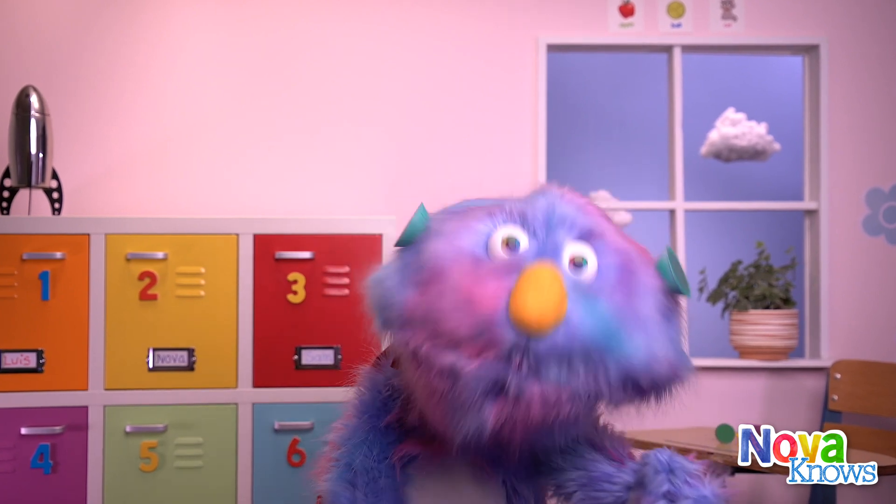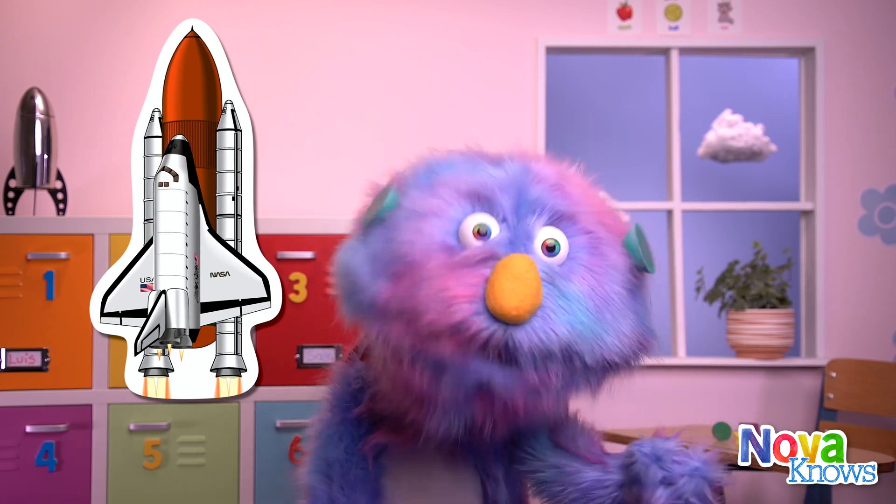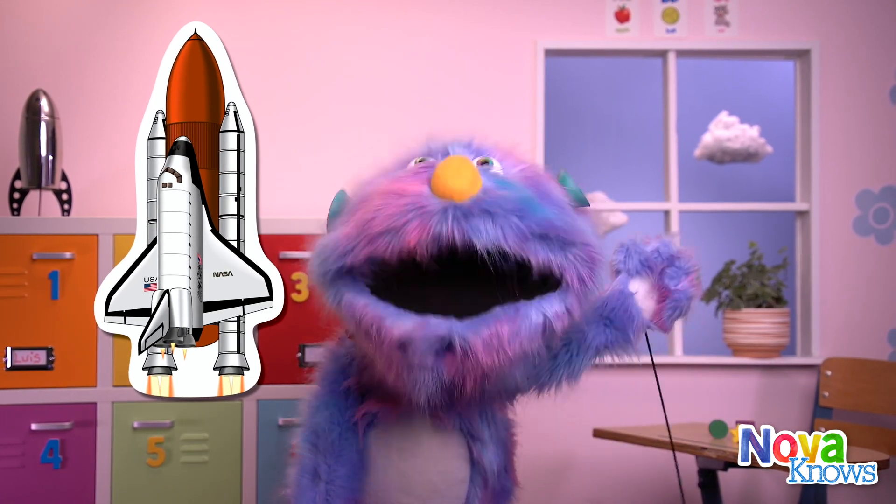Do you know what a rocket ship is? No! A rocket ship takes people and things up into space.